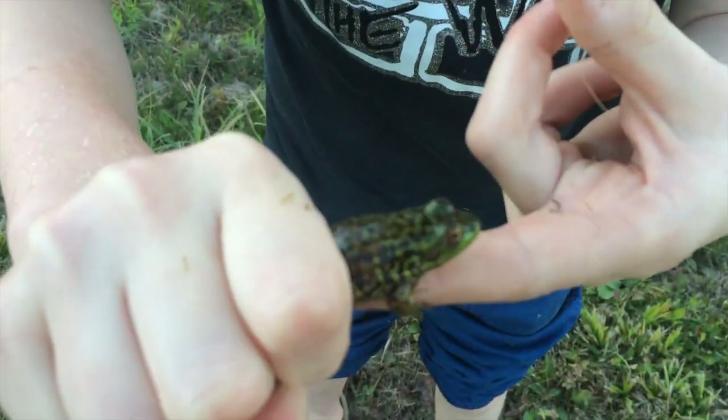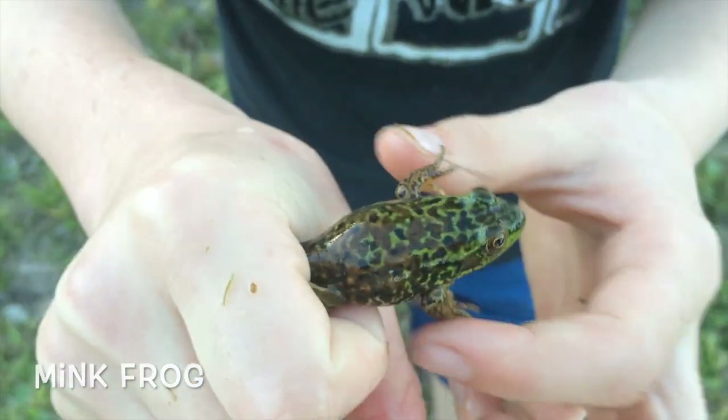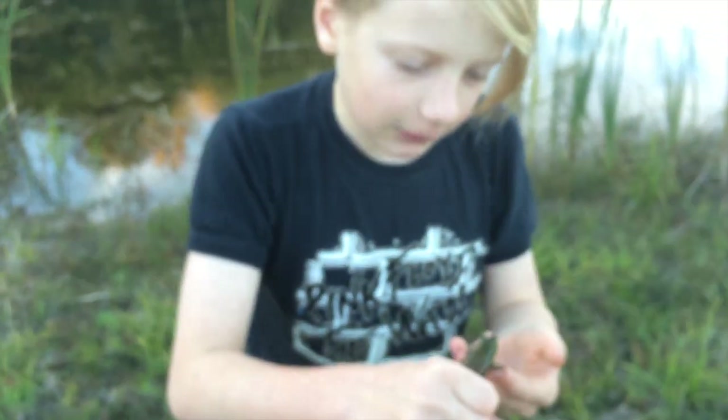They look a lot like green frogs, but they're slightly larger, and they're a lot smoother like a bullfrog, but they've got a lot more brown than a bullfrog, and they smell like thyme, which is very cool.